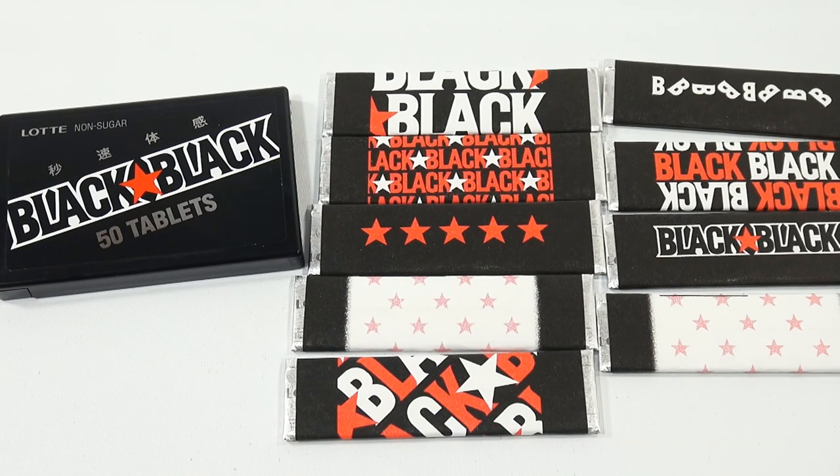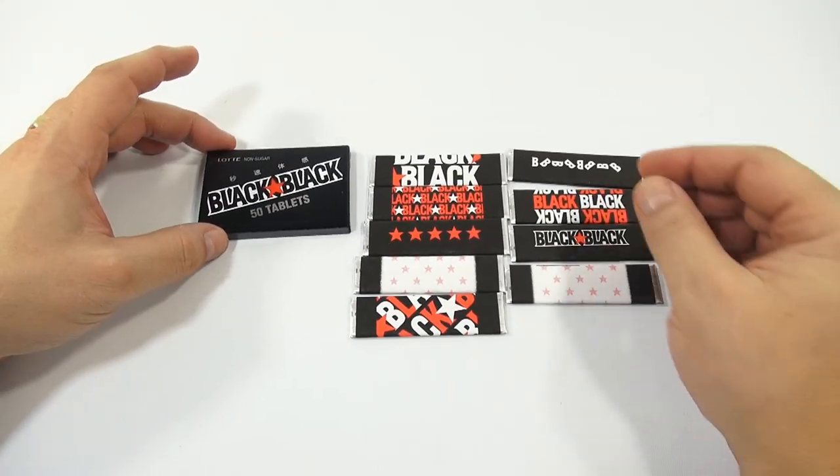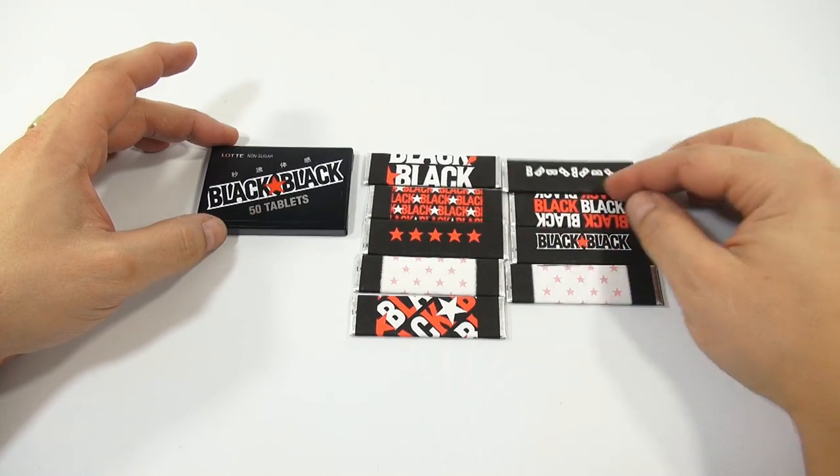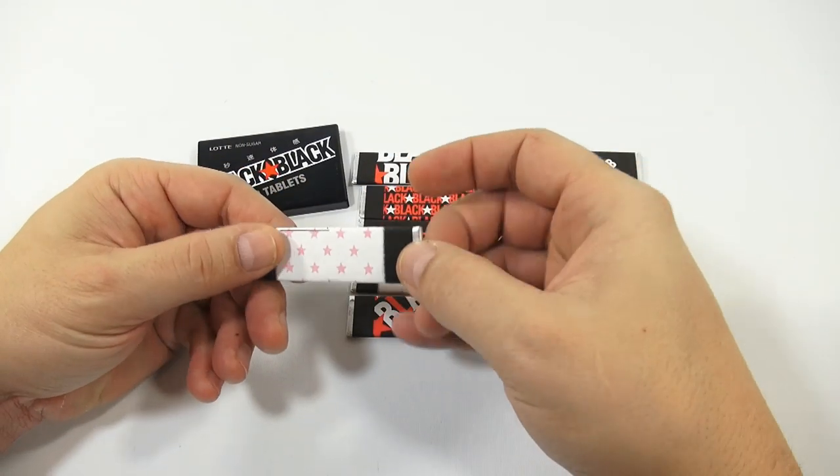Let me just eat a mint now. Whoo, it's going right into my nasal passages — it's like menthol! I could use that today, I'm a little sniffly. Let's take a look at a stick of Black Black gum.